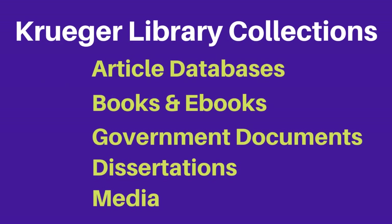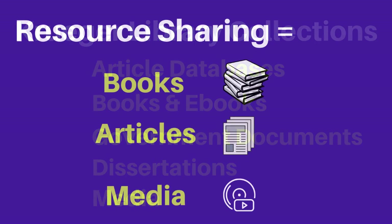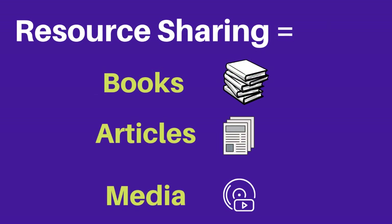The Kruger Library has collections of articles, books, and other resources for your research needs. When we do not have items such as books, articles, and media such as DVDs, the Kruger Library can obtain them for you from other libraries.